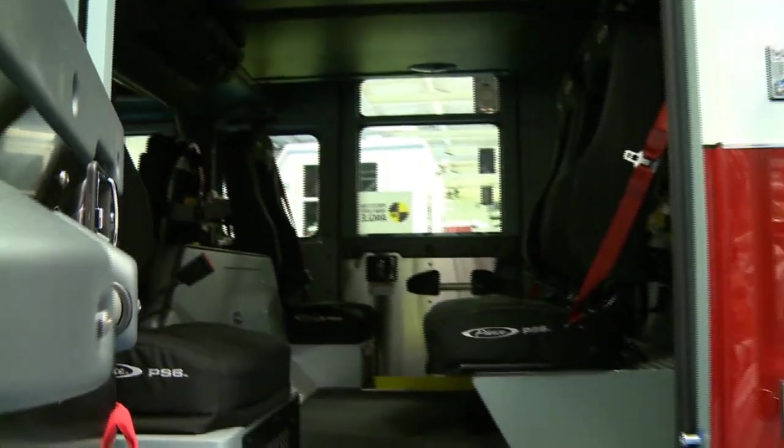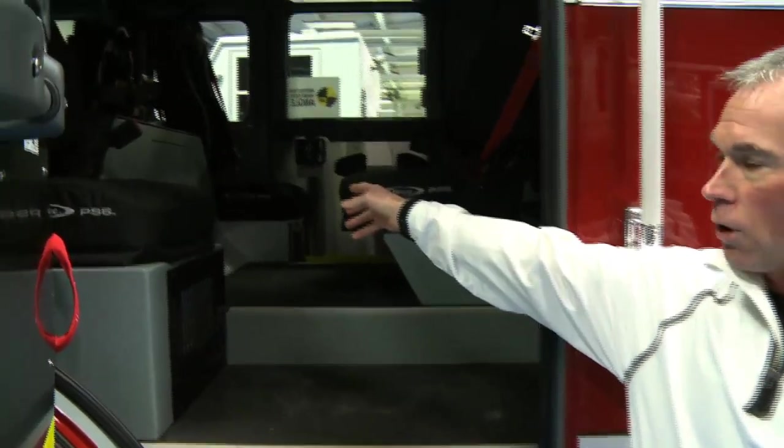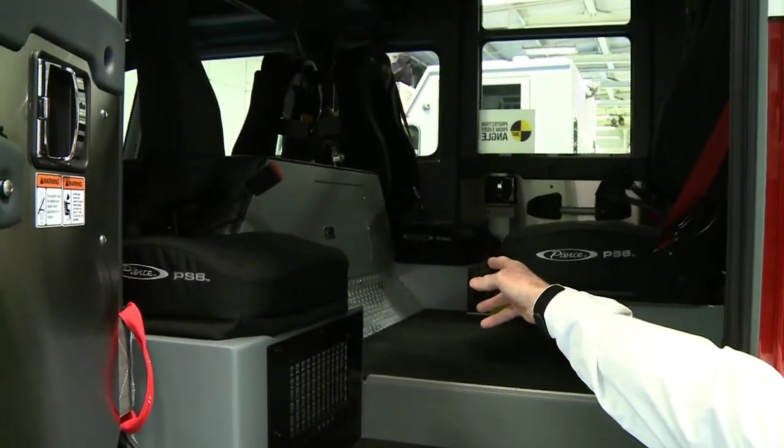The truck is outfitted with air conditioning. The back of the engine tunnel is where you would check for all your fluids — your daily fluid checks.